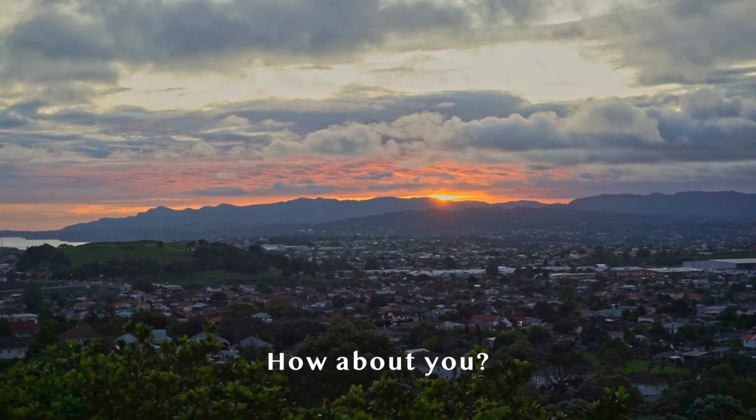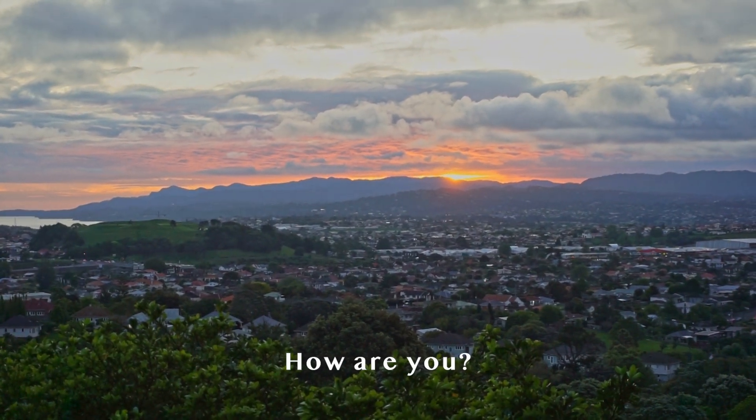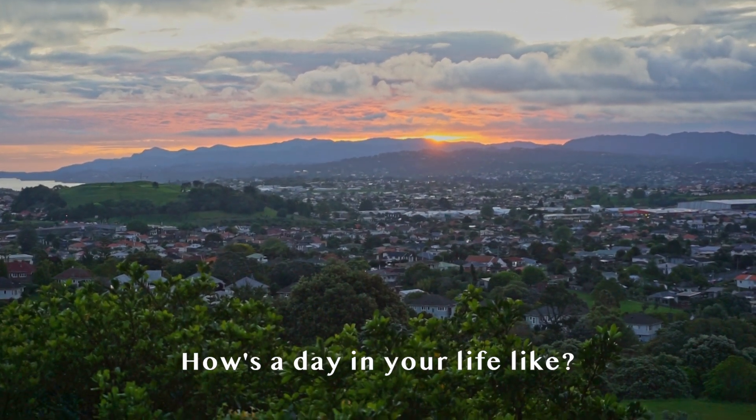That was a day in my life. How about you? How was a day in your life like?